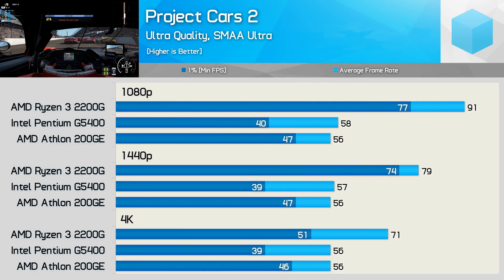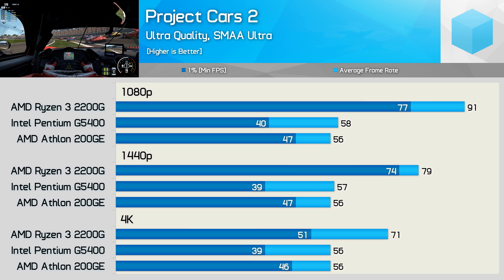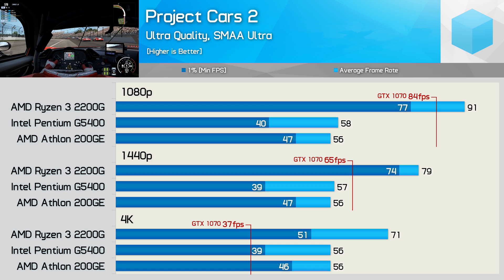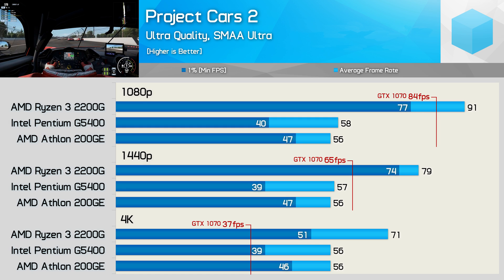Moving on we have Project Cars 2, and here the Pentium G5400 really struggles with its frame time performance. Average frame rate performance is comparable to the 200GE, with both falling just shy of 60fps. The game was playable, but the 2200G offers a significant performance boost. At 1080p the Ryzen 3 APU was at least 57% faster, then 39% faster at 1440p, and finally 29% faster at 4K. When looking at the GTX 1070 results, we see that the 2200G can maximize this GPU at 1080p and 1440p, whereas the other two CPUs can't. Then once again we are GPU-bound with all three processors at the 4K resolution.